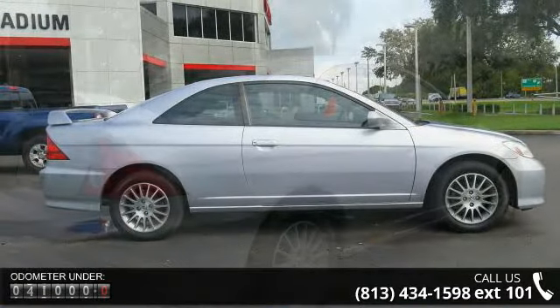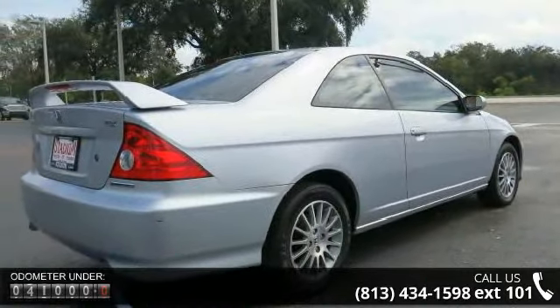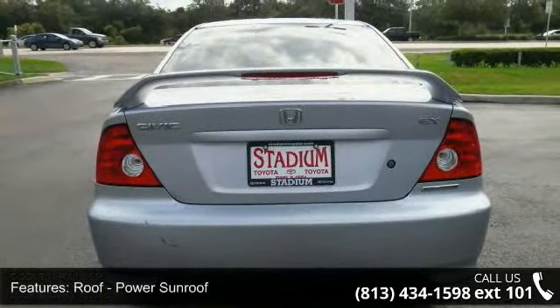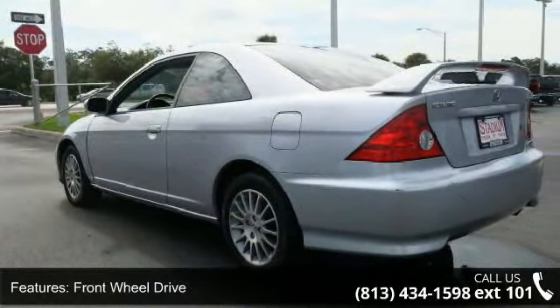Enjoy these notable features: power sunroof, front wheel drive, aluminum wheels, remote keyless entry, ABS four-wheel brakes, front disc brakes, cruise control, leather-wrapped steering wheel, bucket seats, and rear seat pass-through.